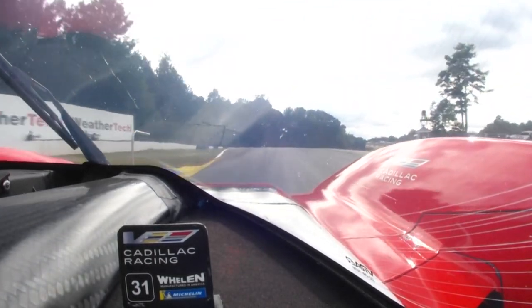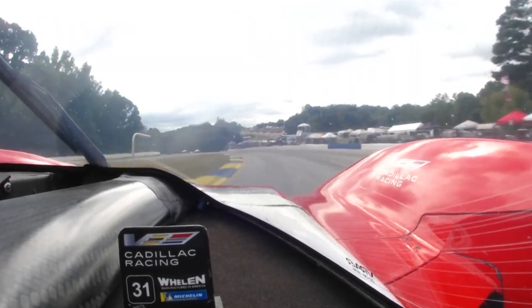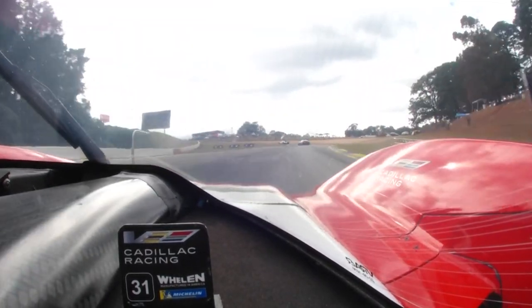Approaching turn three, very light on the brakes — the rear feels like it's going to step out over the curb. Now you go through the S's, going downhill flat out, very very quick, as you can see GTs as well on the way there.